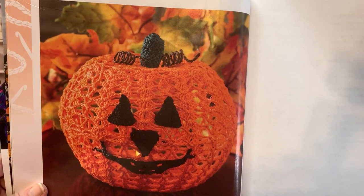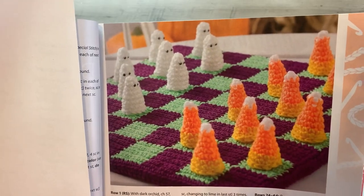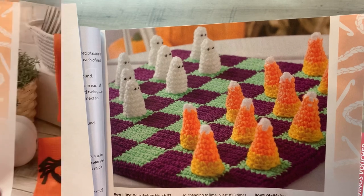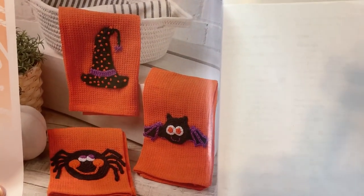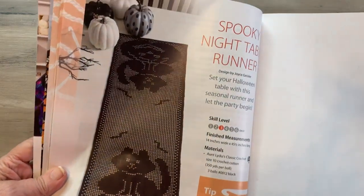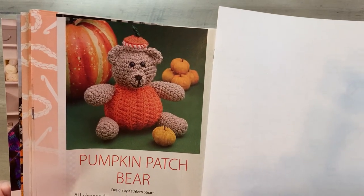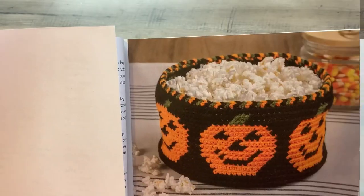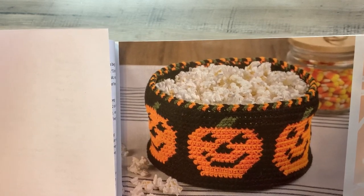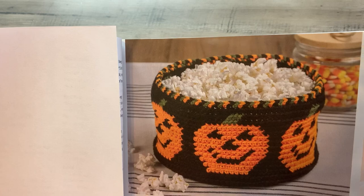Now look at this one — I'm not sure how that's done but it is cool. That looks fun: Halloween checkers! It's just endless in this magazine. There's a table runner — look at that, the spooky night table runner. We've got a pumpkin patch bear, adorable. And a jack-o'-lantern basket — I wouldn't put popcorn in it but I'd put wrapped candy. It looks like you'd probably need to do some graph can work for that one.